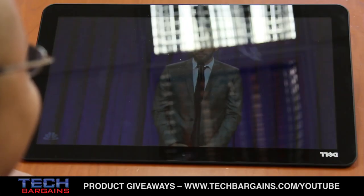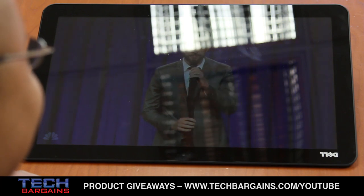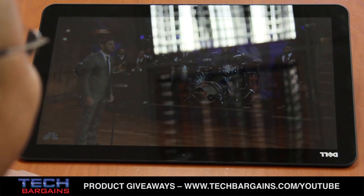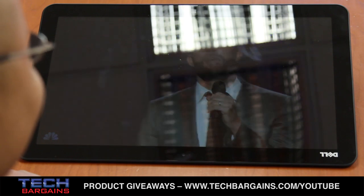On top of that, the system is unbelievably light. Weighing in at only 5 pounds, it's very easy to carry this anywhere, which can't always be said for other all-in-ones, which are typically bulkier because of their monitor and internal components.